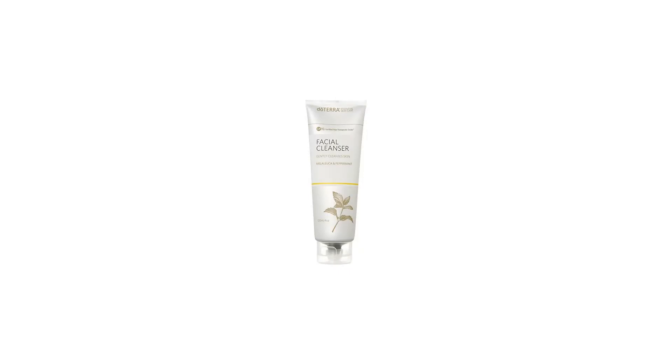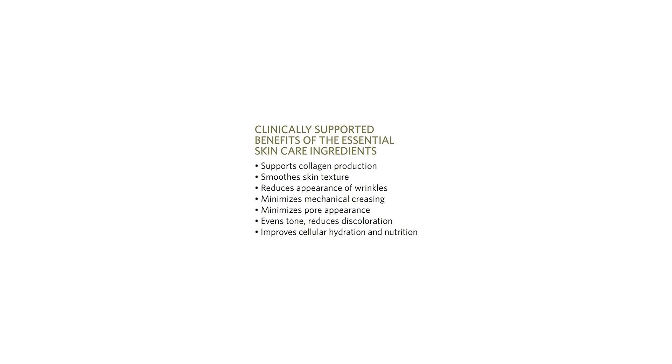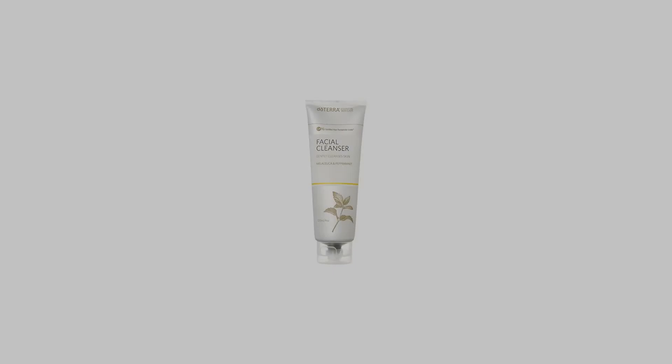Contains no artificial colors, Diethanolamine (DEA), formaldehyde donors, parabens, phthalates, propylene glycol, Sodium Laurel Sulfate, SLES, Sodium Lauryl Sulfate (SLS), toluene, or triethanolamine.